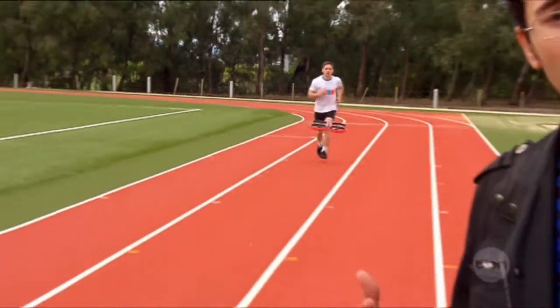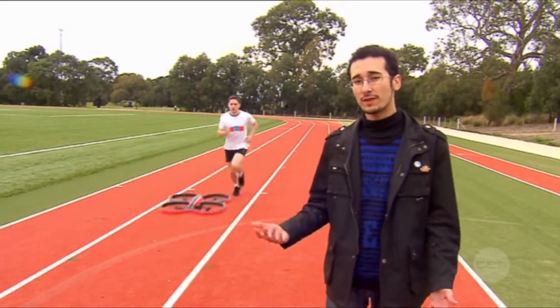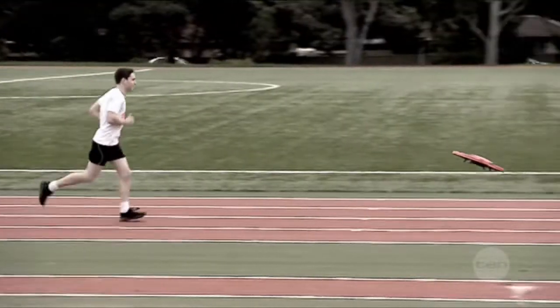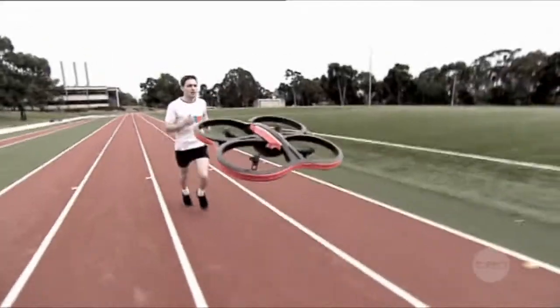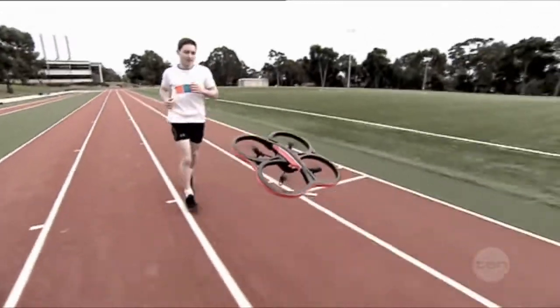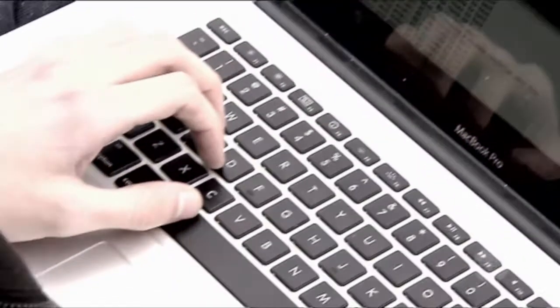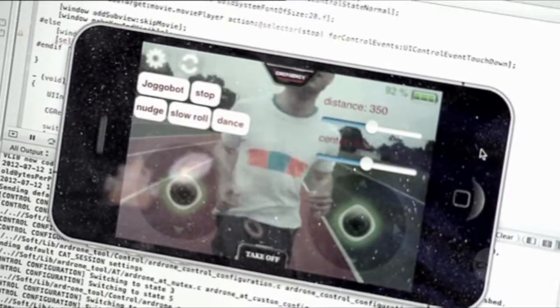So do robotic companions help runners lift their game? Well, that's one thing we're trying to find out. We're currently researching how runners are affected by JoggleBot's presence by assessing how far they run, how fast they run, and how much they enjoy their runs when they exercise both with and without JoggleBot. We also use the laptop to look at data on the speed, height, and distance from the runner that JoggleBot flies, and we check out video of how the runner and robot interact.